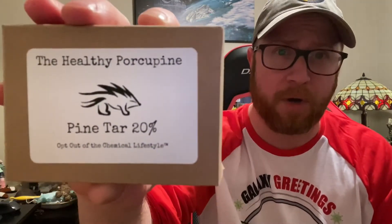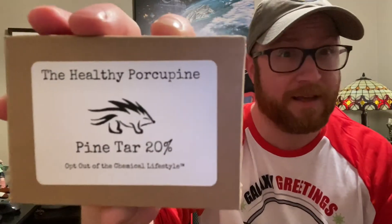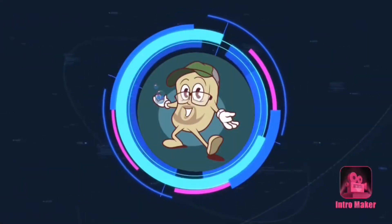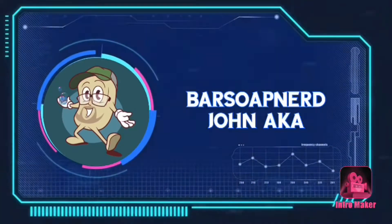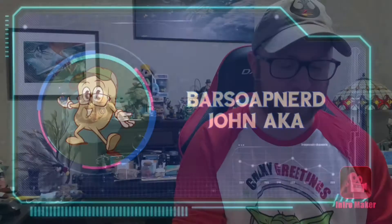I'm going to be talking about the Healthy Porcupine 20% Pine Tar Bar — opting out of a chemical lifestyle with Healthy Porcupines. The Healthy Porcupine makes an amazing pine tar bar and we're going to go into the ingredients and what I thought about it scent-wise.